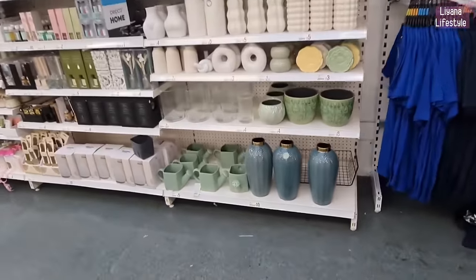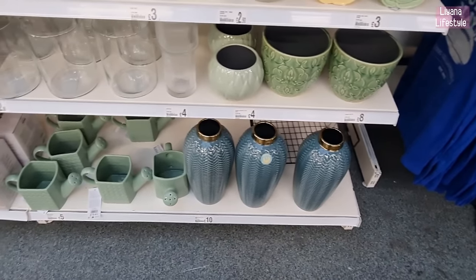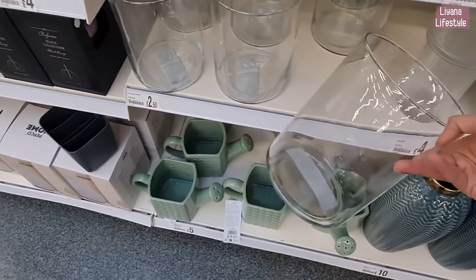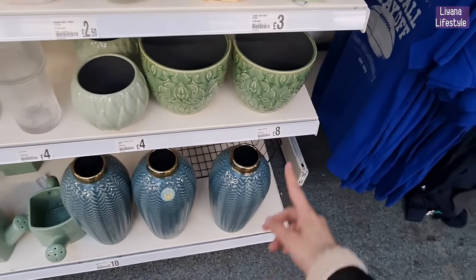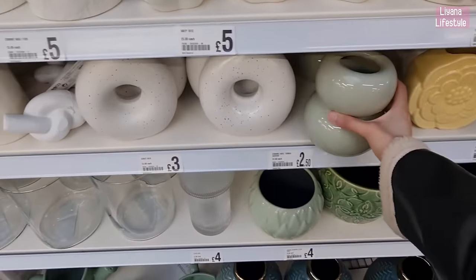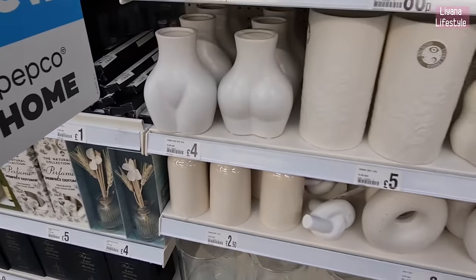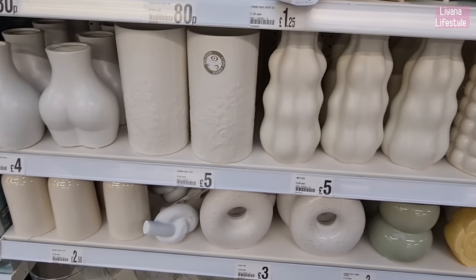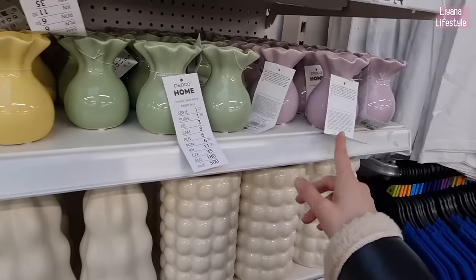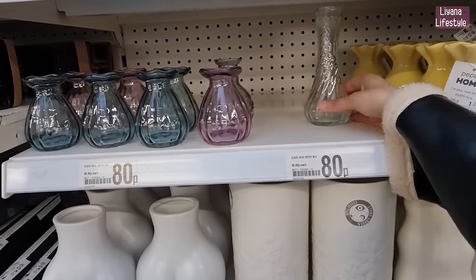They've got a few more items here — they've done such a wonderful job and it's so exciting to see. These are £10 at the bottom and these are £5. How good is this for £2.50? A few more — £8.00, £2.50. These ones have been out a while, these are £2.50 — the booty ones. I like this one, a little bit of detail. These are also new — I'm trying to think of what I can do with these. They're only 80p!